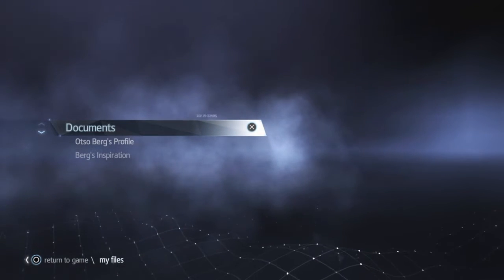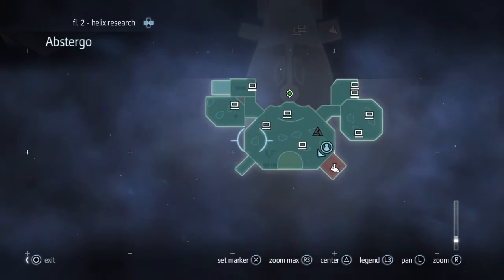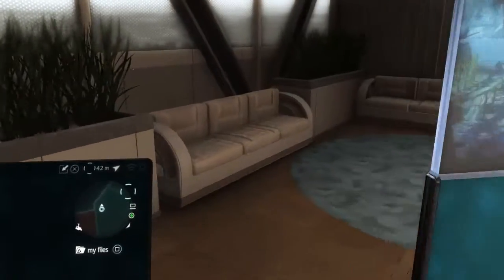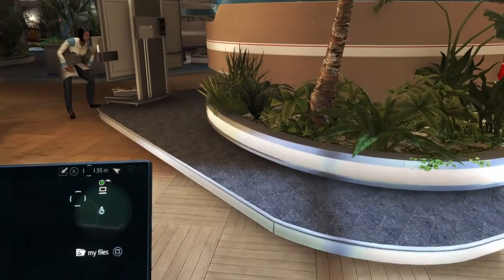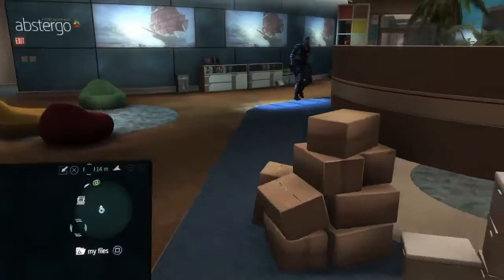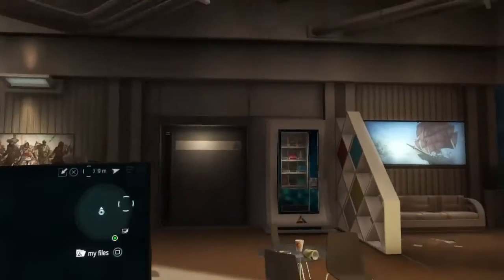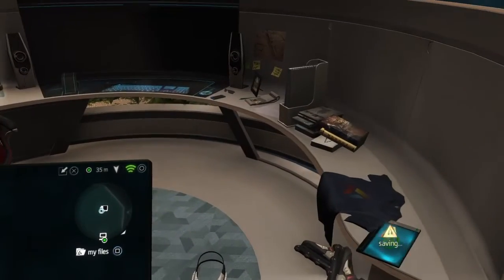The fourth one is tablet number 8 and it's on a desk in a cubicle in the western-most part of the main room. So you want to head over to the west part of the room and see if you can find it. Yeah, there it is on the desk. That's number 8.